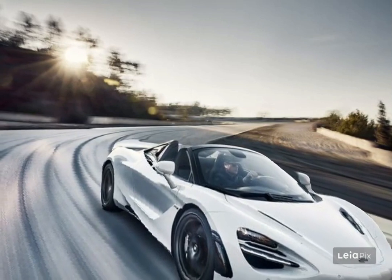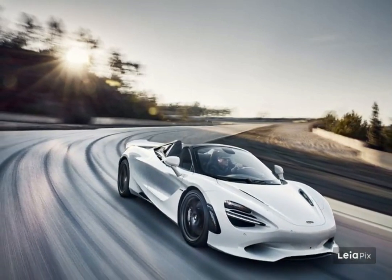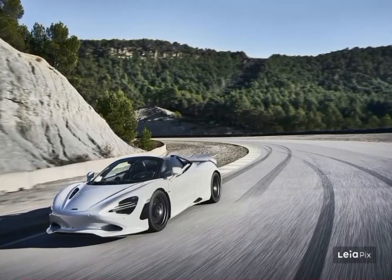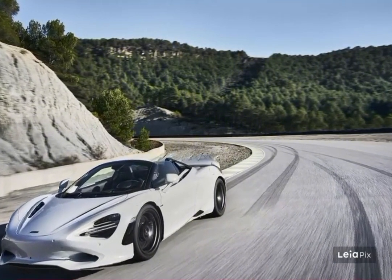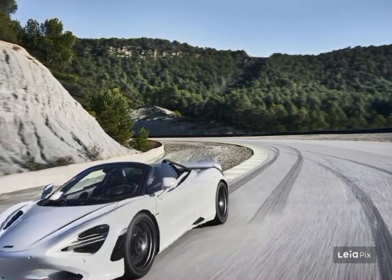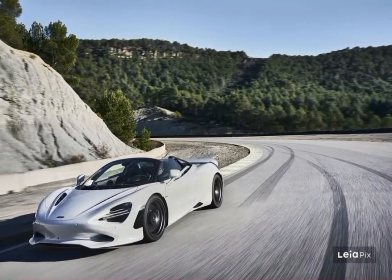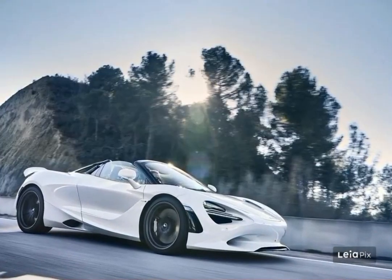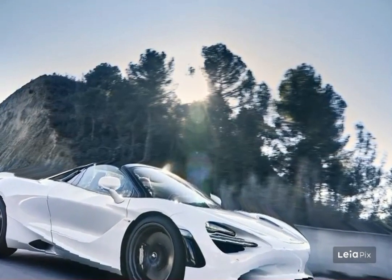The 7.0-inch vertical infotainment screen is home to most controls such as climate, Apple CarPlay, and an ambient lighting configurator. Android Auto is not offered. A 360-degree rear-view camera is standard and has a higher resolution than what was used in the 720S for increased clarity. A Bowers and Wilkins audio system complete with an amplifier and McLaren's Continuum cone speakers handle music, should you for some reason want to drown out the P1-inspired exhaust note.